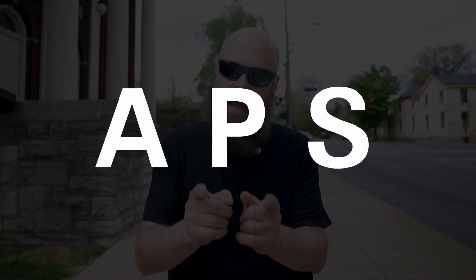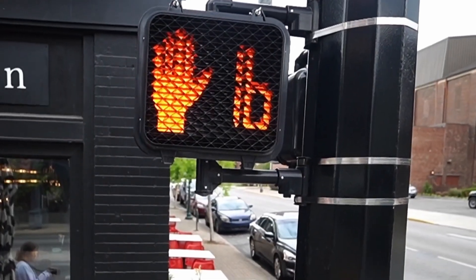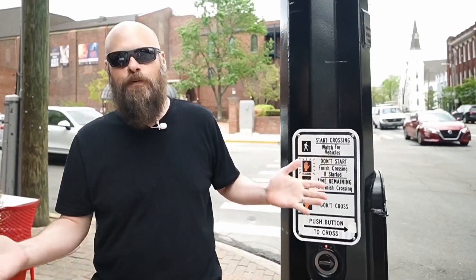Hey guys, it's Sam with The Blind Life. Let me ask you a question. Do you know what an APS is? Well, even if you're not familiar with the acronym, I'm sure you've seen one before, or heard one. This is an APS, or an Accessible Pedestrian Signal. You can find these located all over the world, and these help the blind and visually impaired successfully navigate intersections.